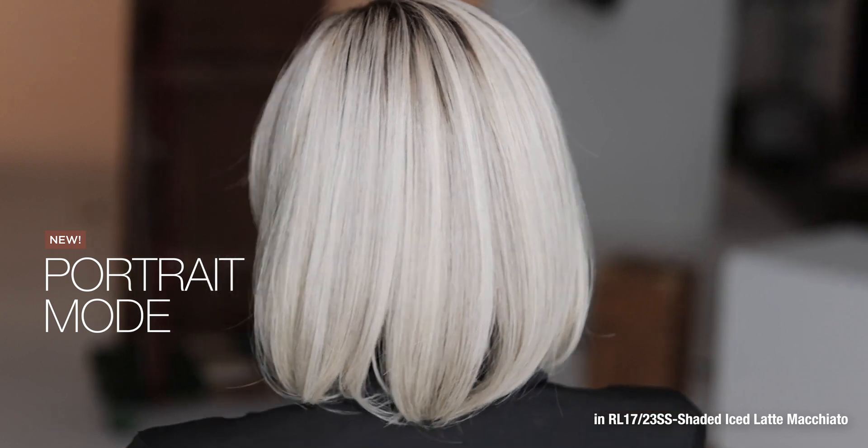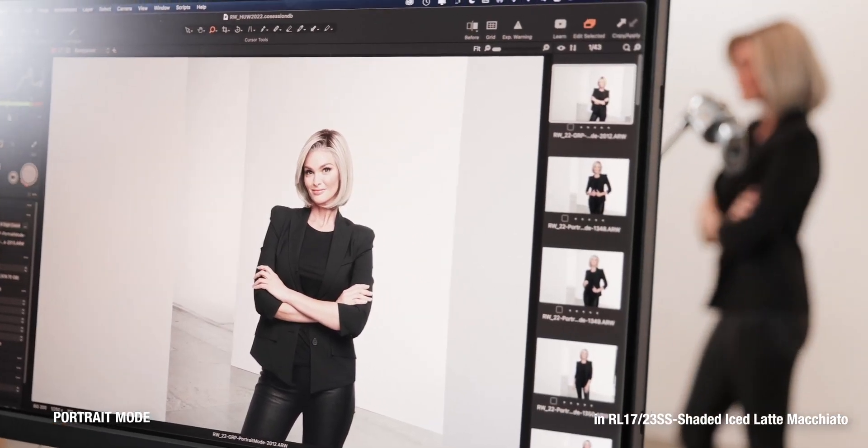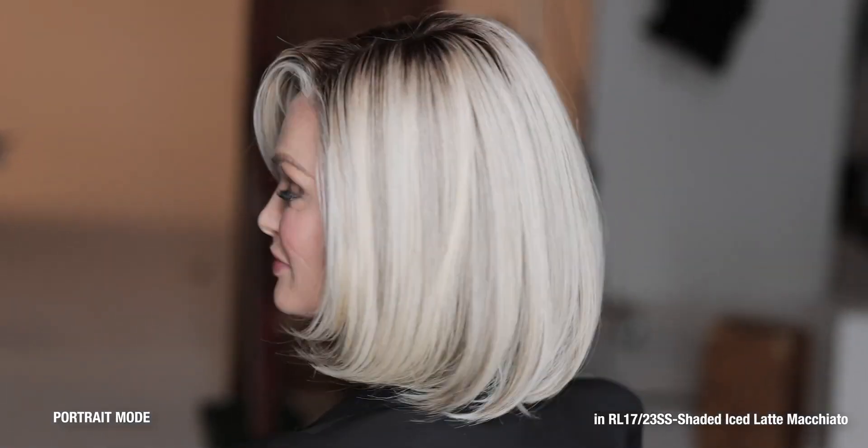Portrait Mode. The light density and softly sculpted smooth layers of this polished bob always look professionally styled. Airy and effortless, with a temple-to-temple lace front, monofilament top and true-to-life heat-friendly synthetic fiber, it's sure to become a wardrobe staple.